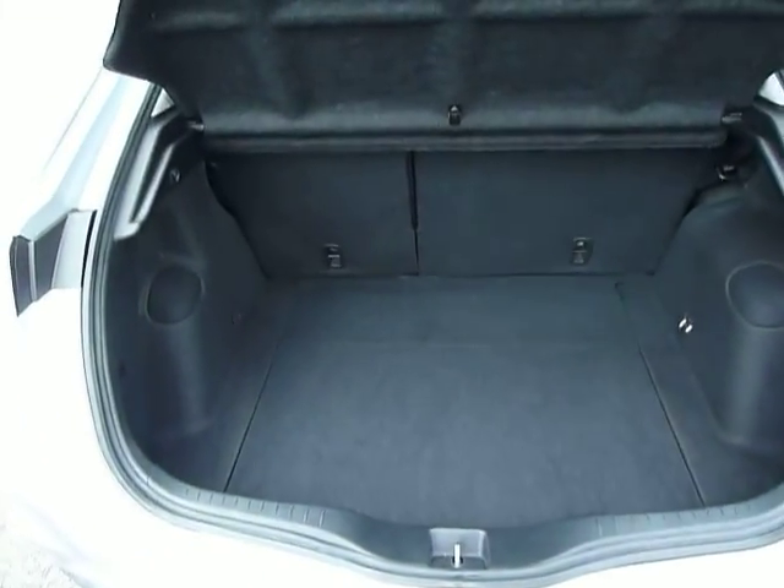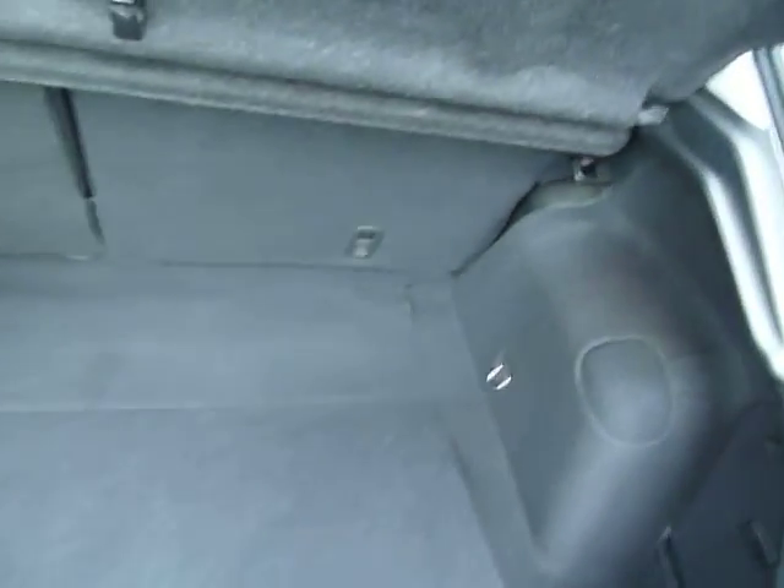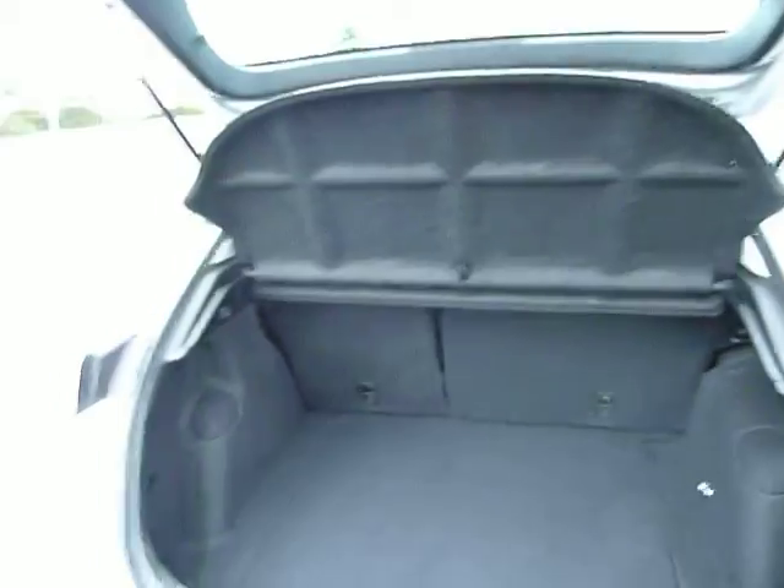Moving around to the back, there's an excellent size boot. This particular car also has a space saver spare wheel fitted, which is tucked away nicely underneath. Most of them now come with the inflation kit instead.